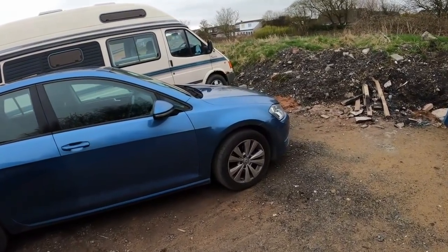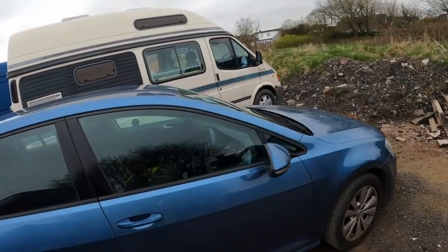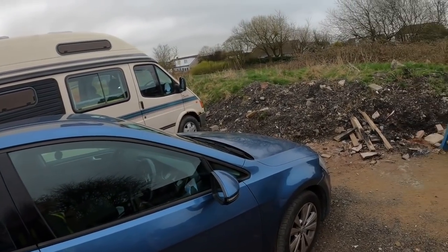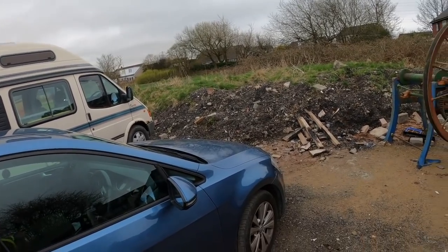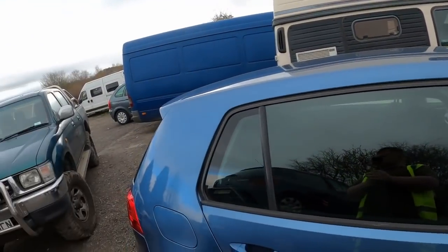Welcome back to another YouTube video from Scrap Car Recycling UK. As I said yesterday, the chap with the Toyota Hilux actually rang us back up and accepted the price we bid him. So we picked that up and here she is.